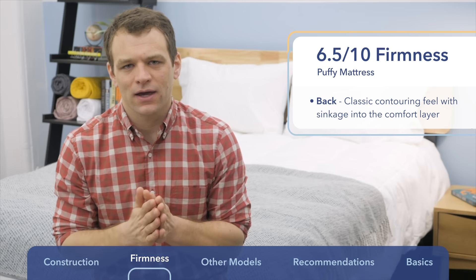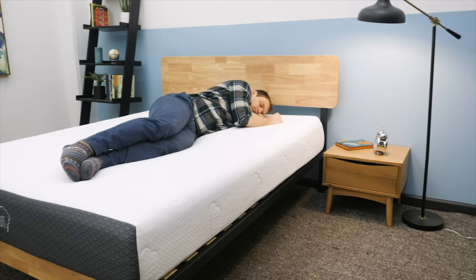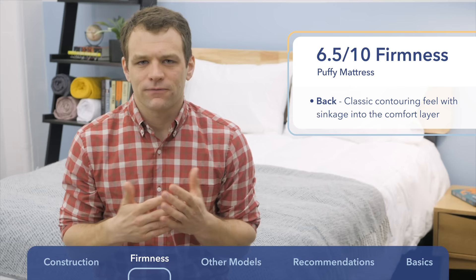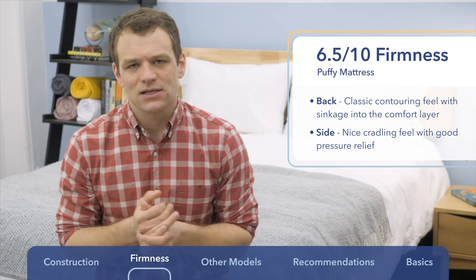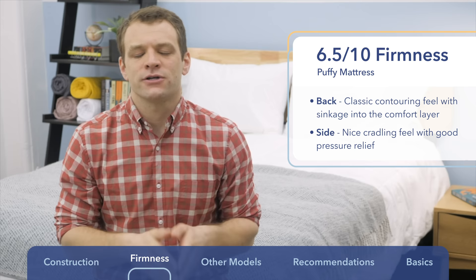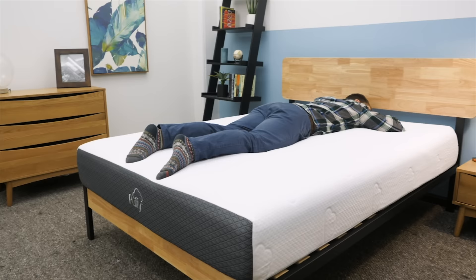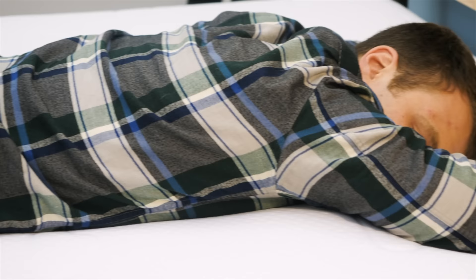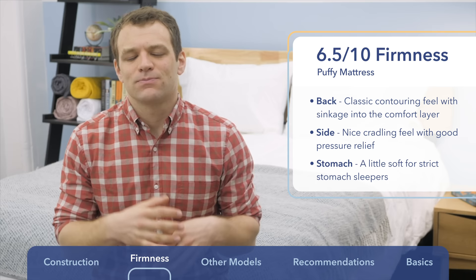You can change positions okay on the Puffy, but there is a little bit of slow response. Rolling onto my side, I found pretty good pressure relief — there's a nice soft memory foam comfort layer with cradling support that eases you in, so I think the Puffy is a good choice for most side sleepers. On your stomach, you need good hip support so your hips don't sink and throw your back out of alignment. I do think the Puffy is probably just a little bit too soft for most strict stomach sleepers.